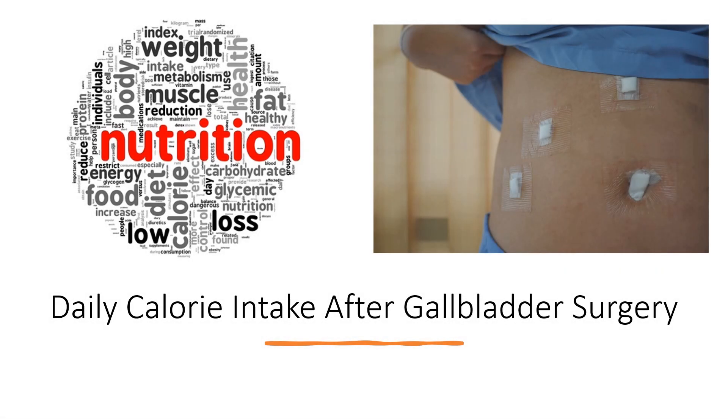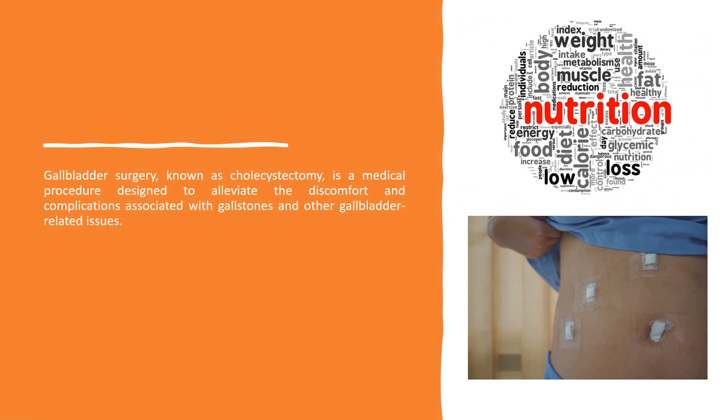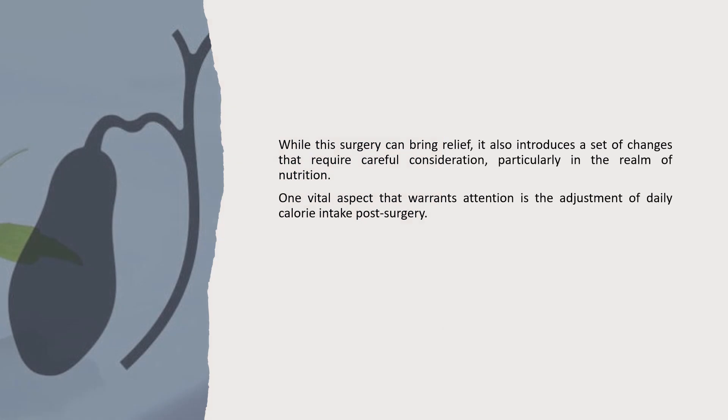Daily calorie intake after gallbladder surgery. Gallbladder surgery, known as cholecystectomy, is a medical procedure designed to alleviate the discomfort and complications associated with gallstones and other gallbladder-related issues. While this surgery can bring relief, it also introduces a set of changes that require careful consideration, particularly in the realm of nutrition. One vital aspect that warrants attention is the adjustment of daily calorie intake post-surgery.